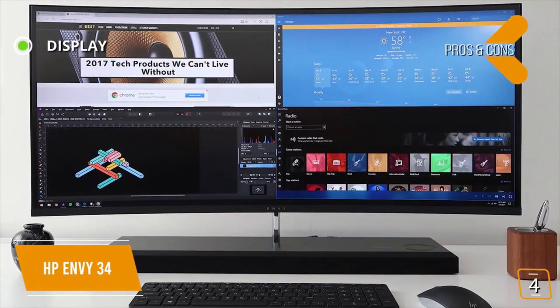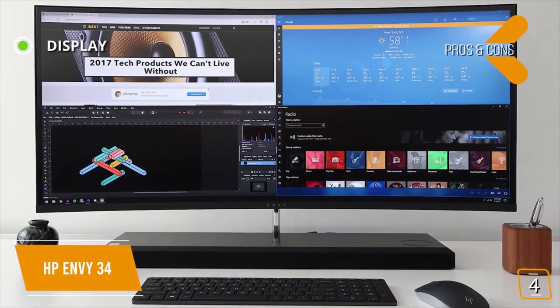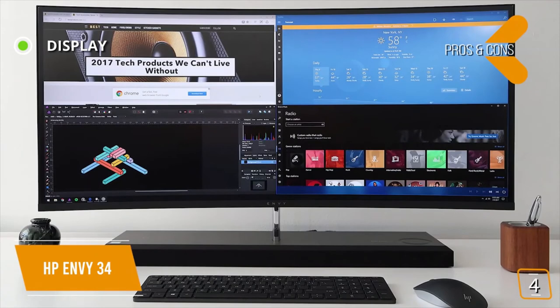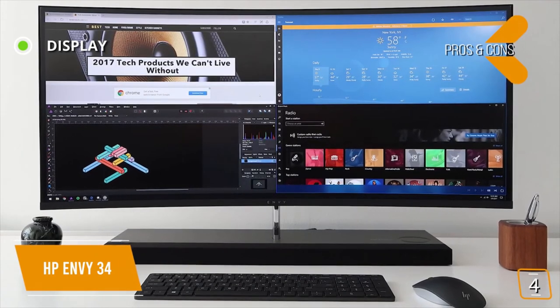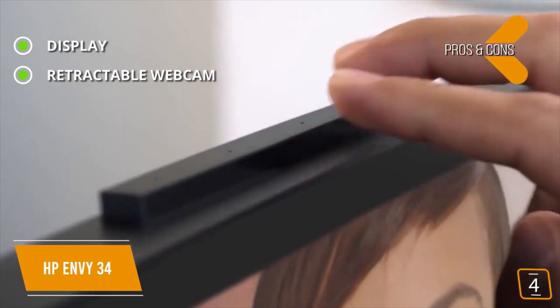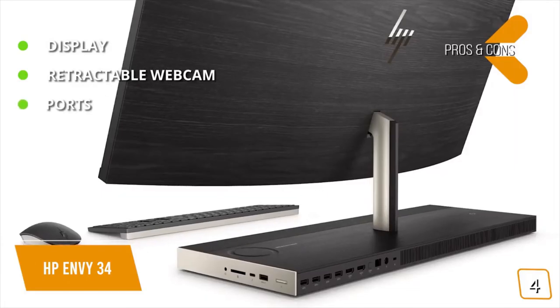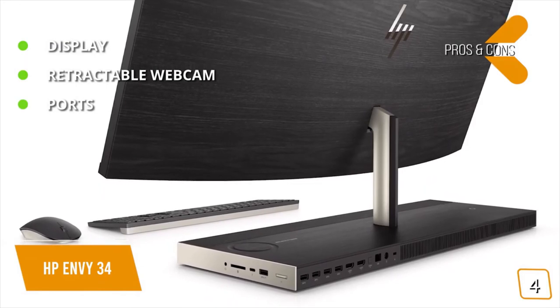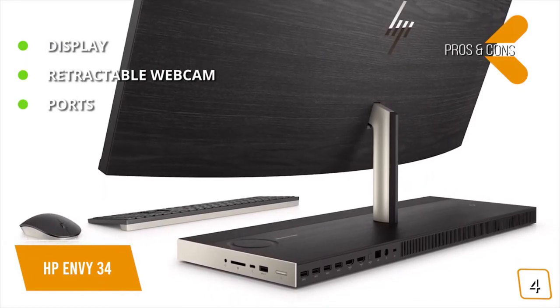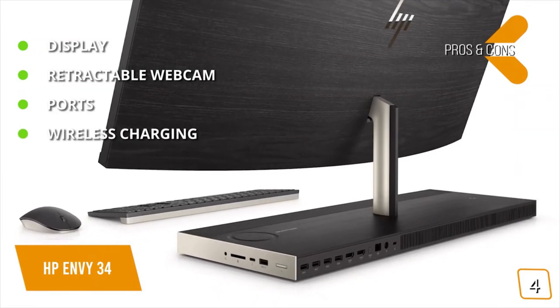The pros include: a 34-inch curved ultra-wide 3440 by 1440 pixels QHD IPS screen that delivers fantastic colors and a 178-degree viewing angle; a retractable webcam — a nice security feature so you can be assured no one's watching when you're not using the camera; lots of ports including a 3-in-1 media card reader; and a Qi-compatible wireless charging pad for your mobile device built right in.